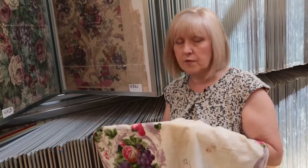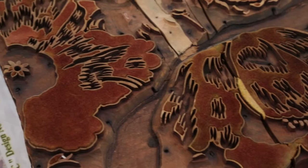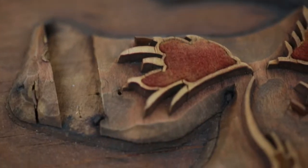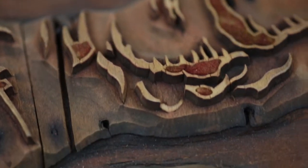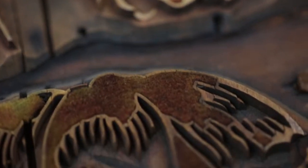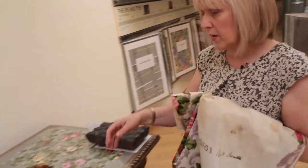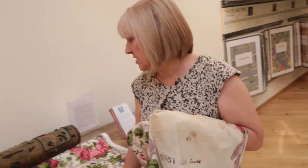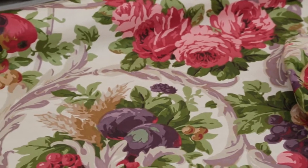We offer as a service the opportunity for people to license these designs. A supplier came to us and asked if they could use that design, and it went back into production in time for the centenary of the sinking of the Titanic. So now we have a new piece of Titanic fabric — this is the modern rendition of the very old traditional Titanic fabric.